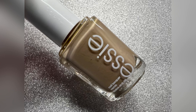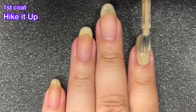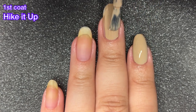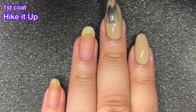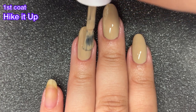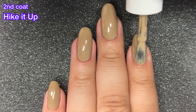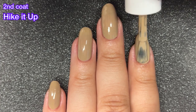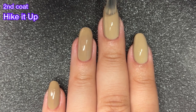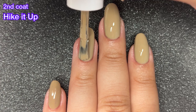Next up we've got Hike It Up, and this one is described as a neutral tan. This one is the one we did not need in this collection — this could have been a mustard yellow. I would have loved to see a different mustard yellow from Essie instead of this. We already have so many of these from previous collections this year, and even from last year they were releasing a ton of neutrals. I really, really would have loved to see a yellow from Essie here. I think it's kind of a missed opportunity because a yellow would have really rounded out this collection nicely. I am kind of sad that they didn't go for it with a yellow.